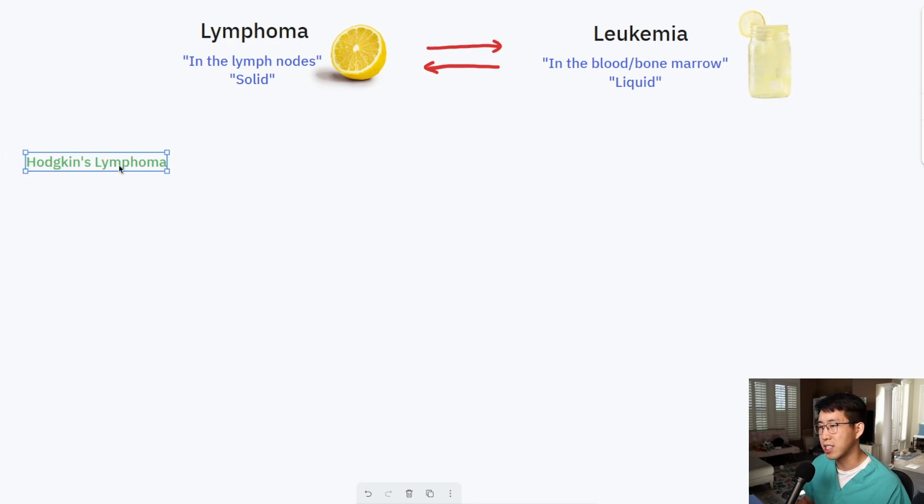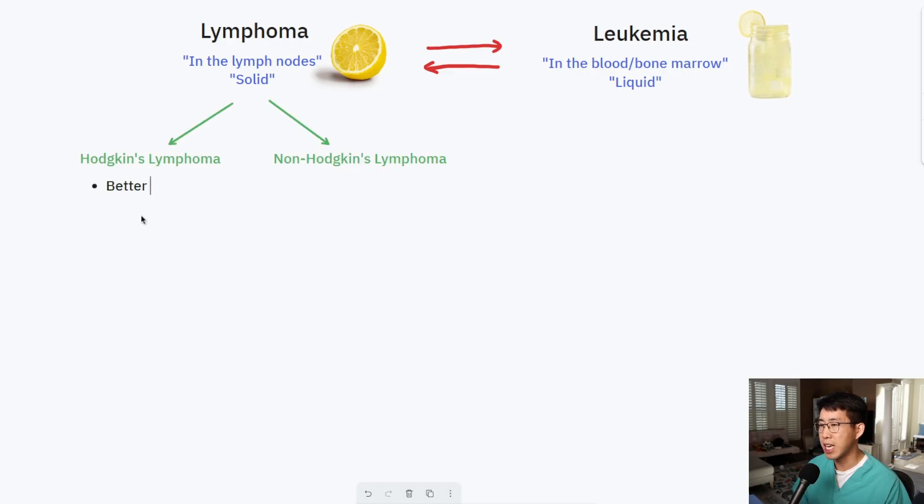The first branch point with lymphoma is determining if this is Hodgkin's lymphoma or non-Hodgkin's lymphoma. Hodgkin's lymphoma has a better prognosis. Generally you're going to see it start in a localized group of lymph nodes, often in the neck or cervical region, and we see what's called a contiguous spread — so the involved lymph nodes are all in the same area rather than scattered throughout the body.